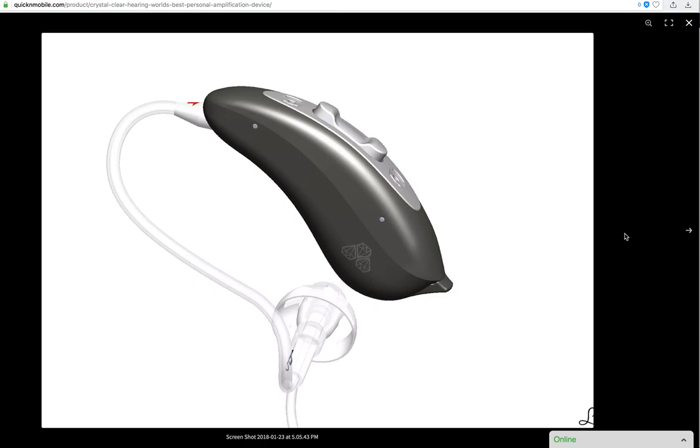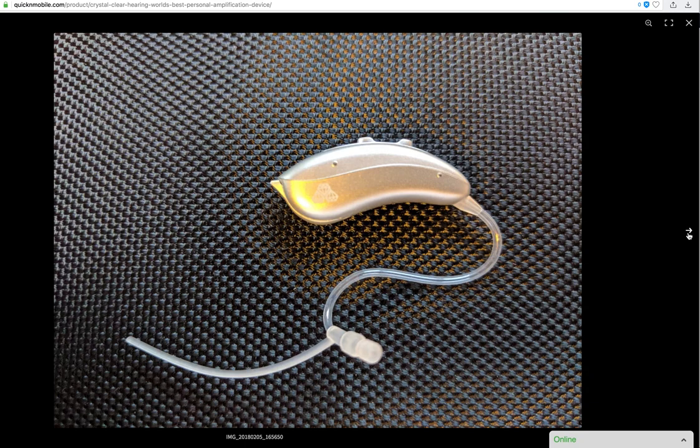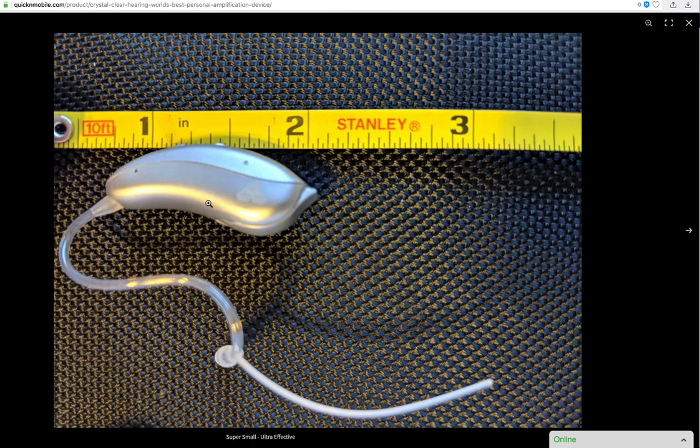The device is called the Crystal Clear personal hearing device. If you do not see three diamonds, it is not a Crystal Clear hearing device. This device utilizes brand new cutting edge technology that enhances all sounds. The device itself is just a little over an inch, sits directly on top of your ear, and weighs virtually nothing.